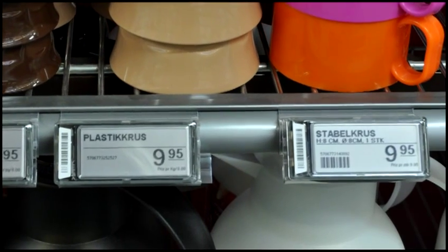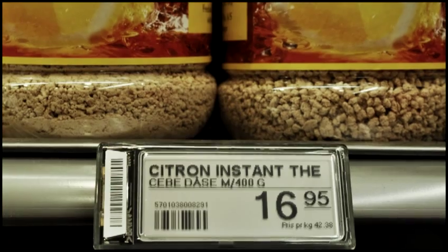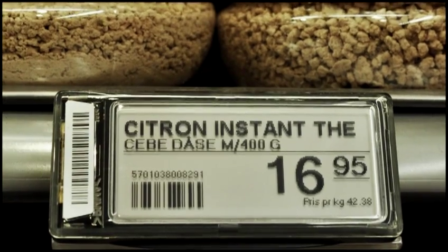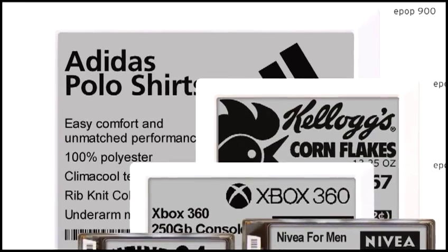As well as saving labor, paper, and energy, and eliminating errors, the new fully graphic EPOP screens give you a powerful business tool at the shelf edge. By displaying accurate stock and on-order information, the system will save money on re-ordering and improve stock levels on the shelf.